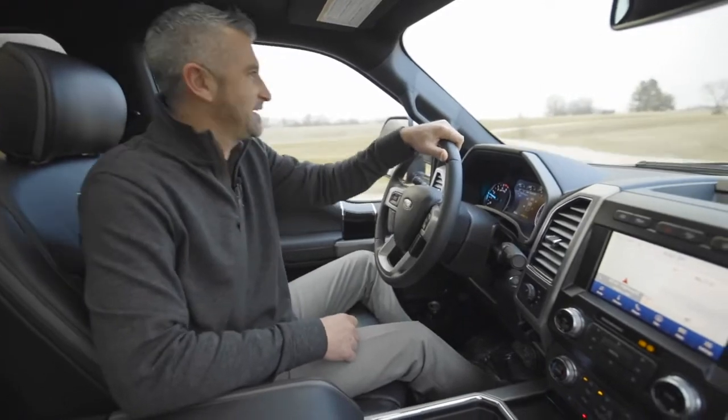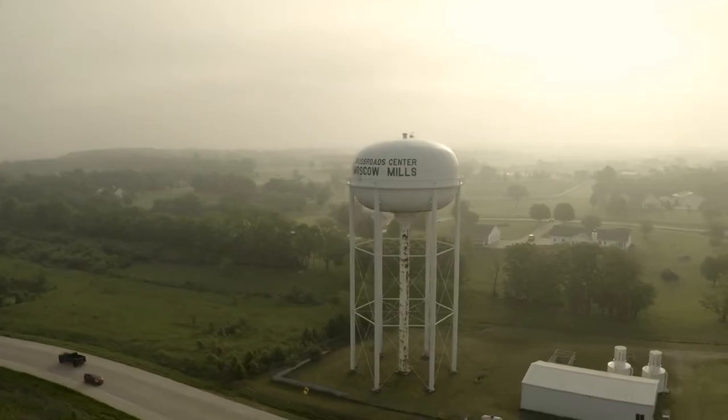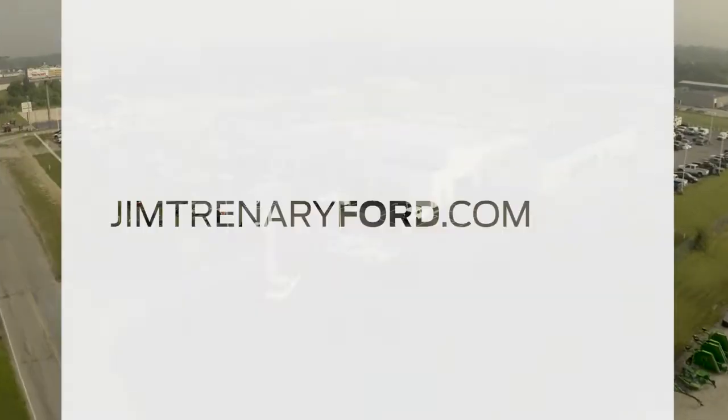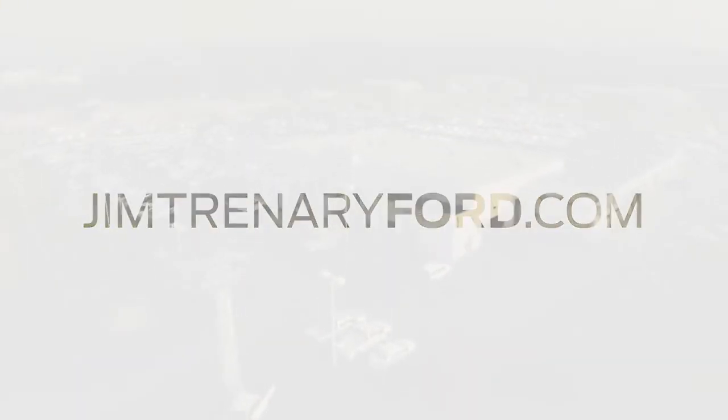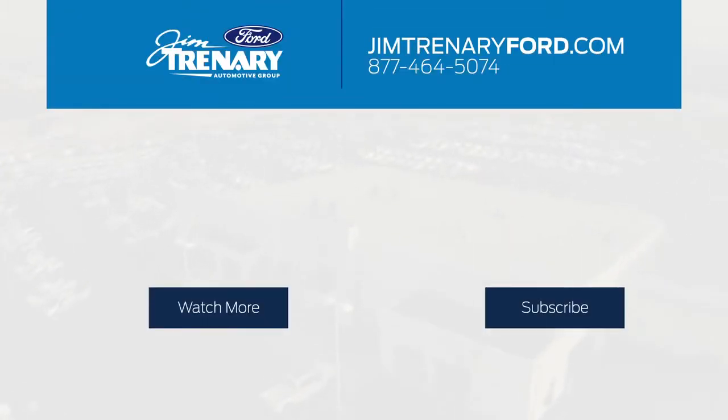I'm very impressed with the 2020 Ford F-250 Super Duty — this thing is a mean machine and super comfortable with those massaging seats. To test drive the all-new F-250 Super Duty or any other vehicles we have in stock, you can visit us in beautiful downtown Moscow Mills, Missouri, or go to our website jimsenary4.com. We'll see you next time.